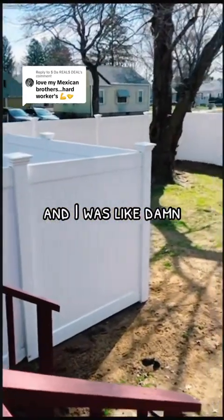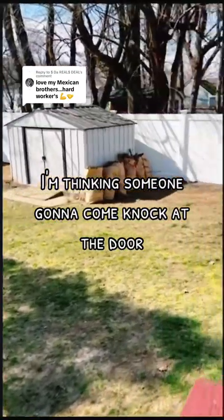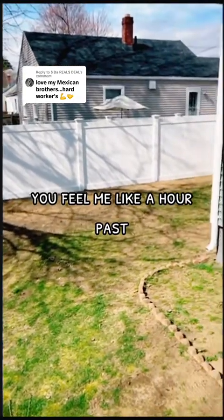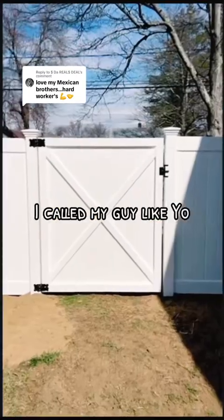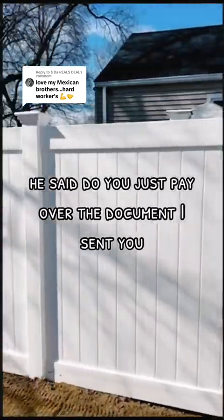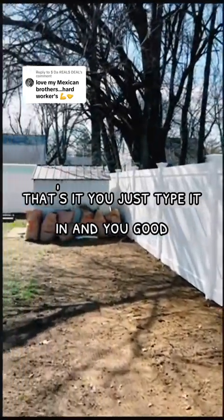Something even crazier: when the guys were done, they just left. I was like, "Dang, they don't want to get paid?" About an hour later I'm thinking someone's gonna come knock at the door — and if they don't, they're already ripping out the fence. An hour and a half passed, so I called my guy: "Yo, who do I pay before they come rip this fence out?" He said, "Dude, you just pay over the document I sent you. Type it in and you're good."